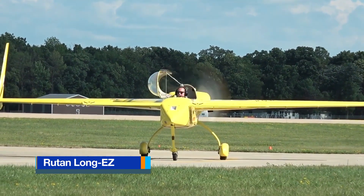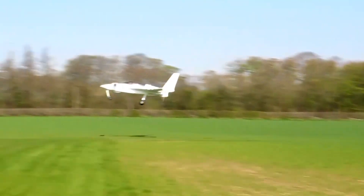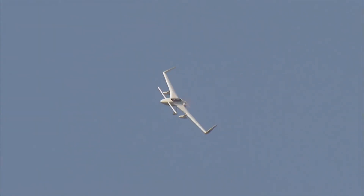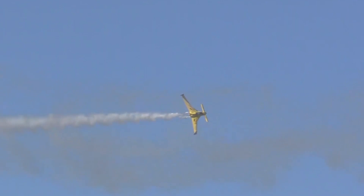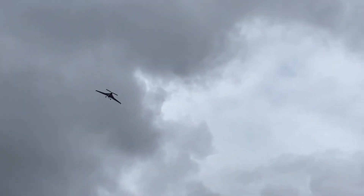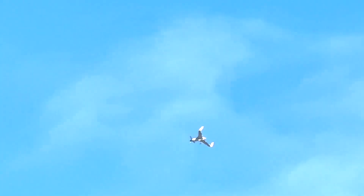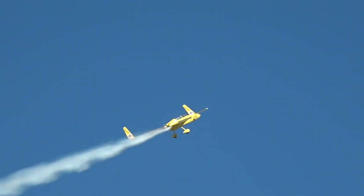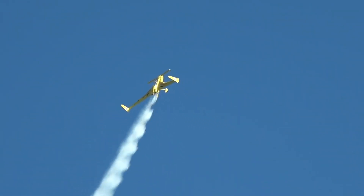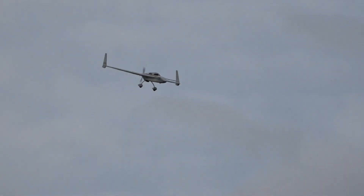The Rutan Long EZ is a groundbreaking home-built aircraft designed by Burt Rutan in the late 1970s, recognized for its forward canard wing and pusher propeller layout. Unlike traditional tractor aircraft, its engine and propeller are mounted behind the cockpit, pushing the airplane through the air instead of pulling it. This configuration reduces aerodynamic drag, improves forward visibility and keeps cabin noise to a minimum, giving the Long EZ its distinct streamlined profile and efficient airflow around the fuselage.